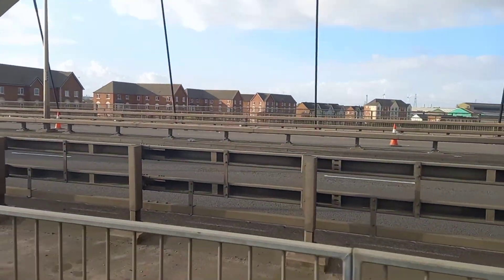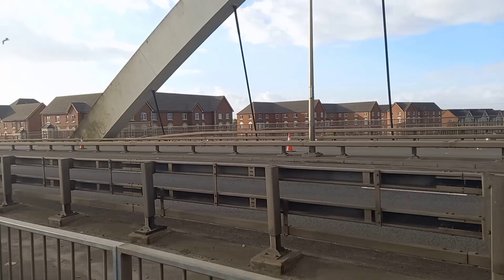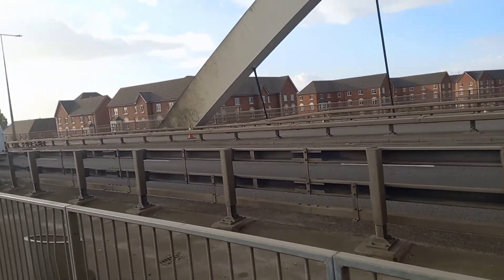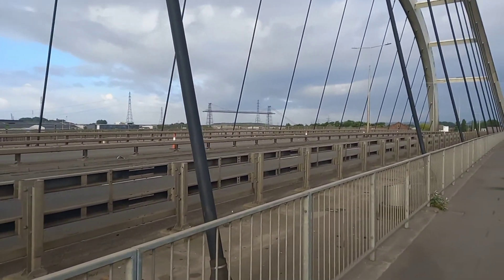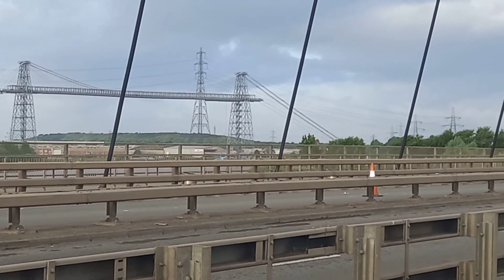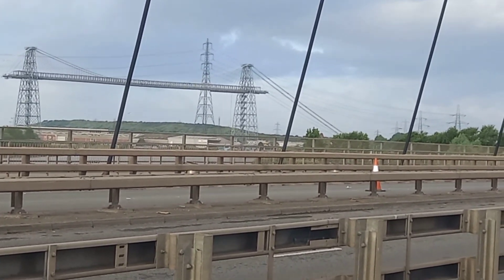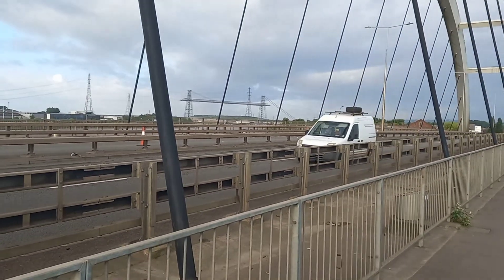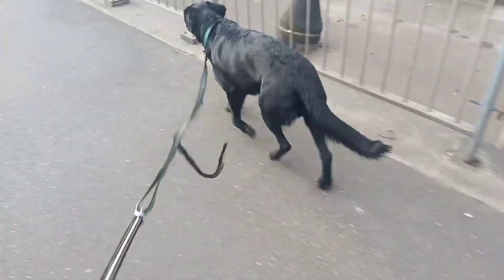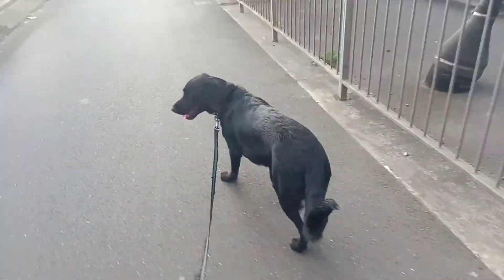Over on the right you've got a new housing estate — this is the Leisserts housing estate. This all used to be part of the old works. John Leisserts came to Newport back in the 1900s and started the steel business. Hence why the Transporter Bridge was built — to transport the workers from the Orb steelworks across to Pillgwenlly, where most of them lived.